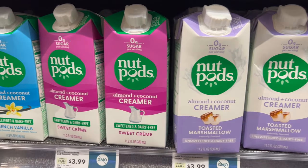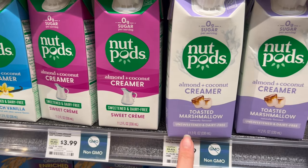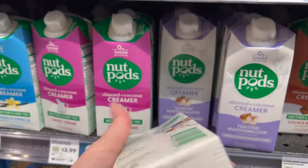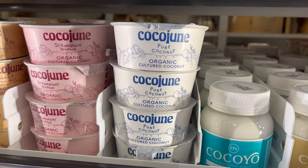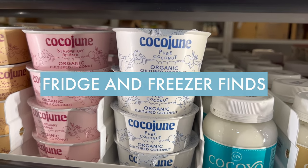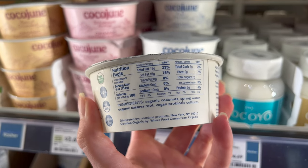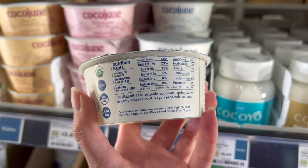Another thing I want to point out is that just because a brand has Whole30 approved products does not mean all of their products are Whole30 compatible, so keep an eye out for that Whole30 approved logo or be sure to read the labels. This was a new find for me — compatible coconut yogurt. I love finding new ways to get my probiotics, so I grabbed this to try. We'll report back on how it is.